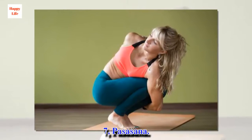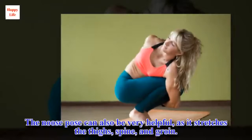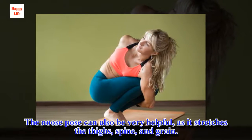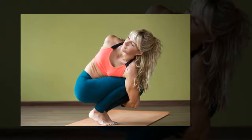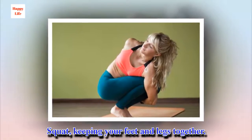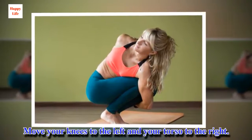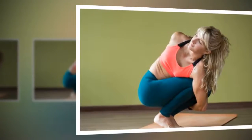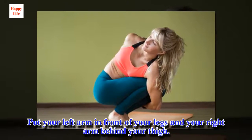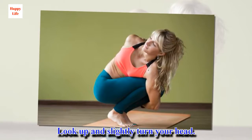7. Pasasana. The noose pose can also be very helpful, as it stretches the thighs, spine, and groin. Squat, keeping your feet and legs together. Move your knees to the left and your torso to the right. Put your left arm in front of your legs and your right arm behind your thigh. Look up and slightly turn your head.